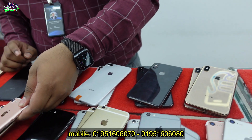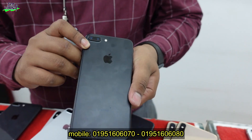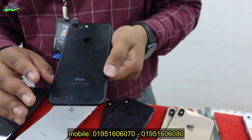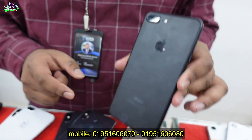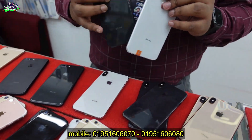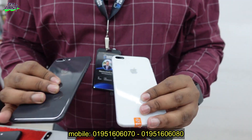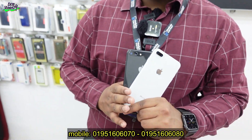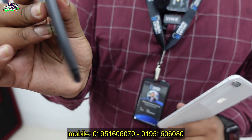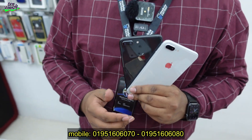The iPhone 8 Plus is a 64GB variant. Oh my god, I bought this phone — 8 Plus. I have been collecting the iPhone 8 Plus; I have only one phone. This is the price: $34,000, brand new condition. The 64GB variant of the 8 Plus, we have to pay $39,000.